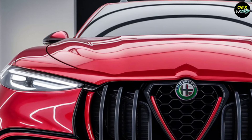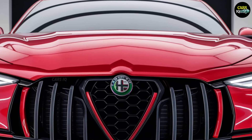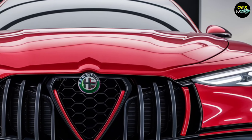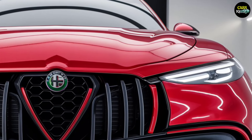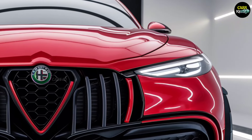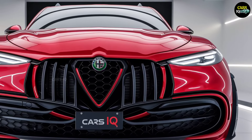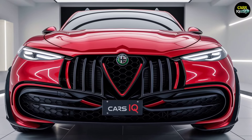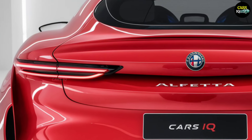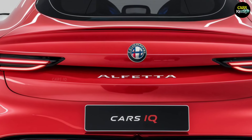Get ready, car enthusiasts. Presenting the masterpiece of the future: the 2025 Alfa Romeo Alfetta. This car isn't just a vehicle — it's a true work of art, bringing together Alfa Romeo's finest achievements in design and engineering. This marvel will completely redefine your driving experience. Let's take a closer look at what makes this creation so extraordinary.